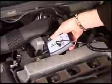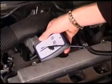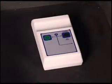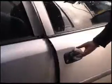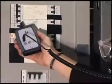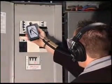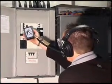Vacuum leaks on engine induction manifolds are detected simply and safely. Used in conjunction with the Primelec USX1T ultrasonic transmitter, the system easily detects leaks on sealed containers or vehicle bodywork. Insulation breakdown can be easily identified and rectified before serious damage or even fire occurs.